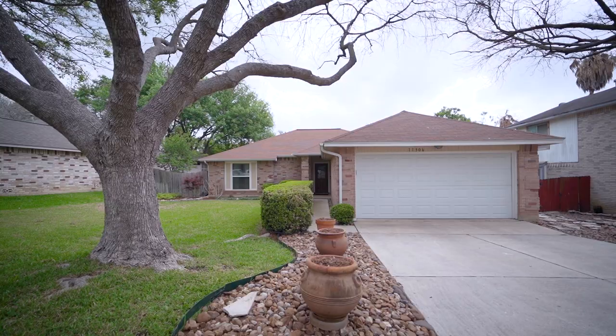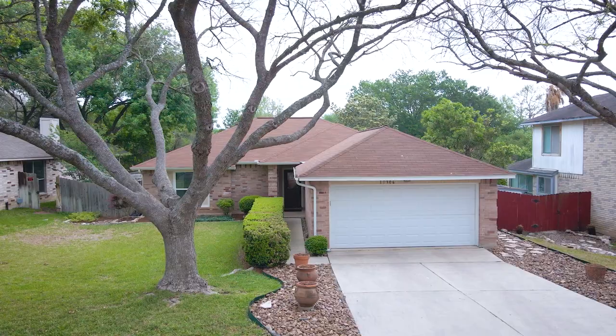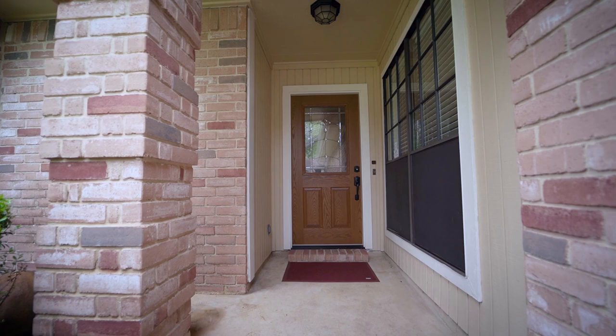The curb appeal is instantly apparent as you approach the residence. You'll notice the gorgeous landscaping, two-year-young roof, rain gutters, and covered front porch right away.